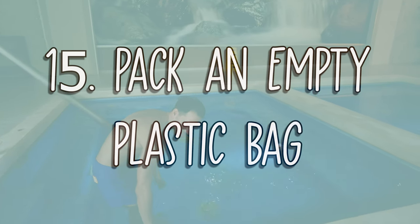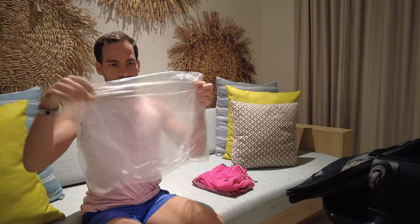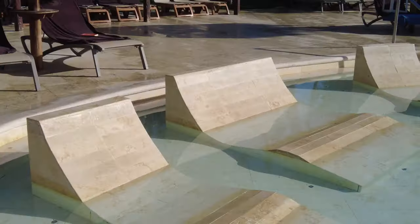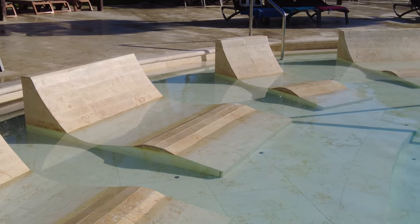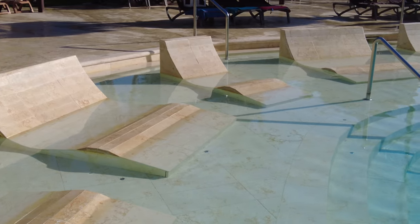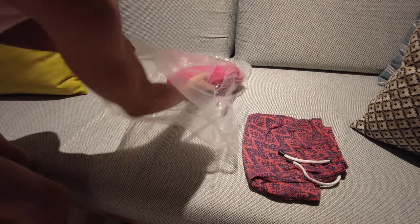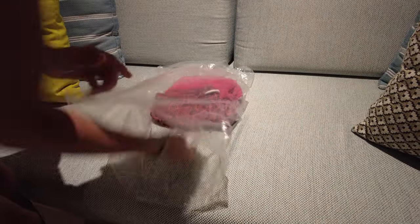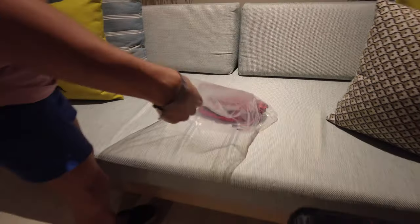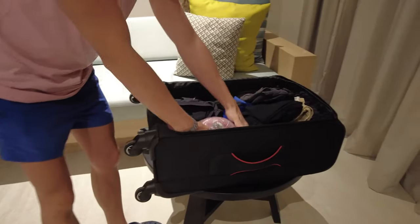Number 15: Pack an empty plastic bag. I know you don't want to think about your last day in Punta Cana yet, but this tip is worth it. You will probably have one last dip in the pool or beach on your last day, so when it comes time to finish packing, your swimsuit will be wet — and that's when the plastic bag you packed will come in handy. Put your wet swimsuits inside the plastic bag and keep the rest of your belongings dry.